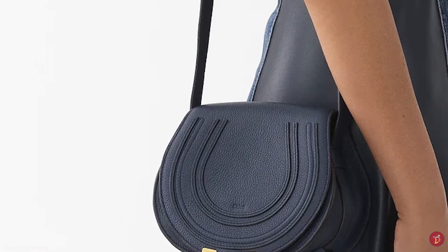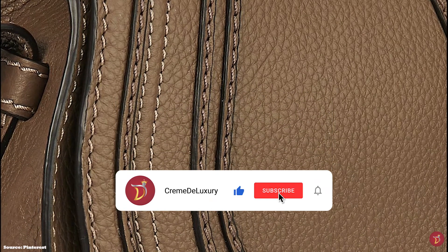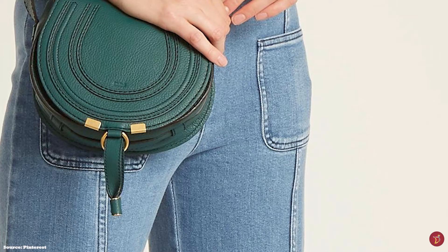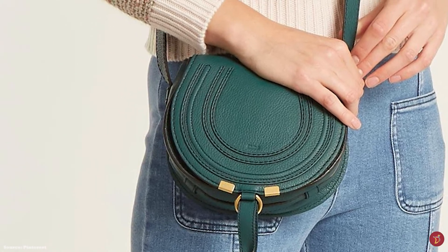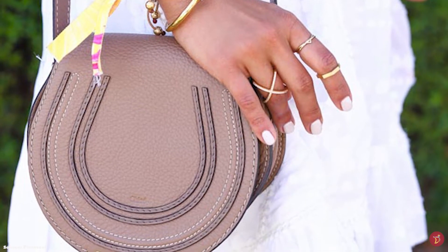The Chloe Marcy Saddle Bag is the ideal day companion, perfect as an everyday bag. It is usually crafted in a thick-grained calfskin leather and has been designed in many different variations throughout the seasons, including variations in shearling and trim — a nod to its popularity and demand. A minimalistic bag, easy to style, that will suit any outfit.